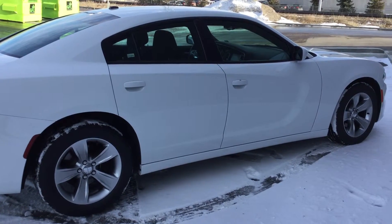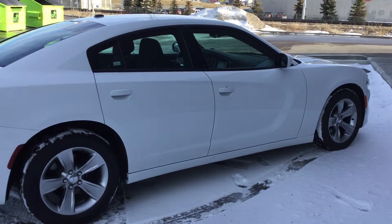Hope you enjoyed the video. This is our 2015 Charger and I hope to hear from you soon. Have a great day.